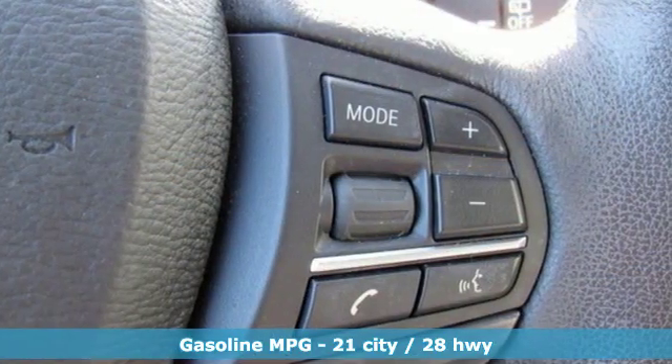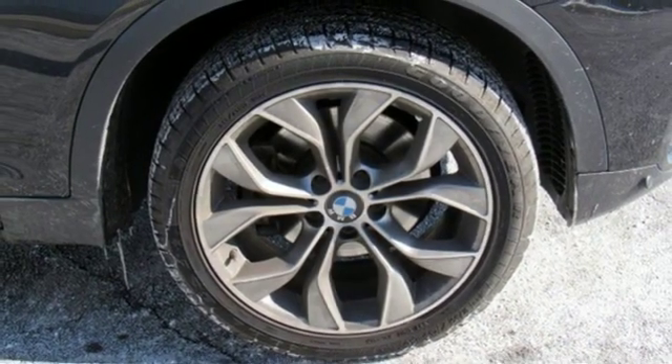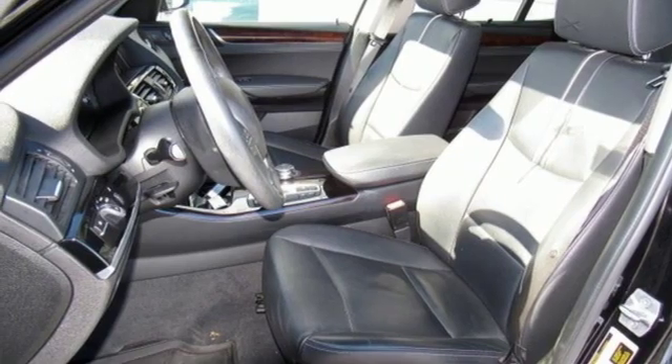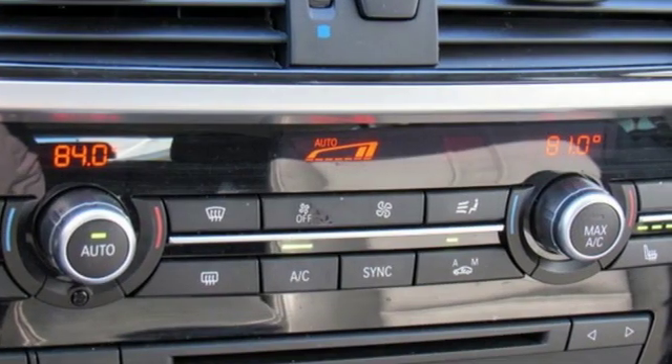Streaming audio, wireless phone connectivity, dual zone climate control, auto dimming rear view mirror, three 12-volt power outlets, driver memory seats, turbo inline four-cylinder engine, aluminum wheels, gas pressurized shocks, and auto dimming mirrors.